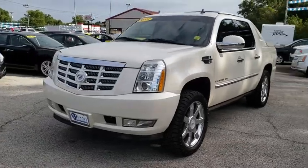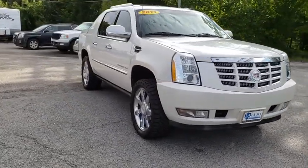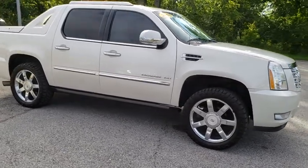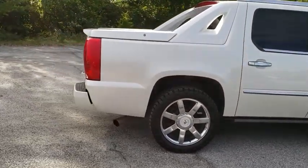2011 Cadillac Escalade. A full-size luxury SUV, the Cadillac Escalade stands for A-list style. Thrilling yet effortless performance combined with advanced luxury and technology that's on the leading edge of the industry makes the Escalade an easy choice.